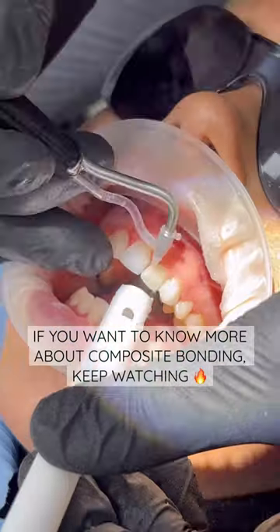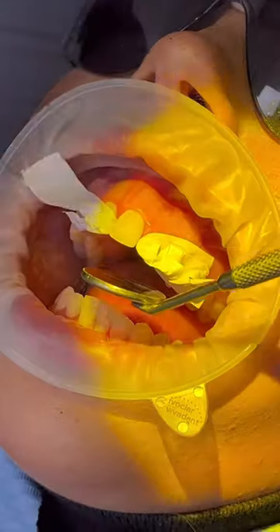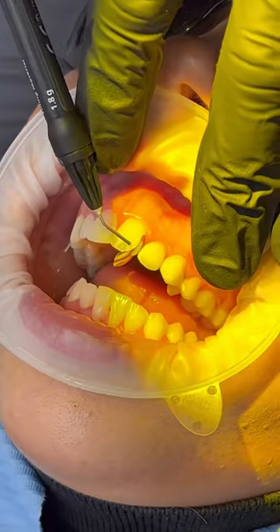Hi everyone! If you want to know more about composite bonding, keep watching this video. Some people refer to composite bonding as acrylic nails for the teeth, which kind of makes sense.